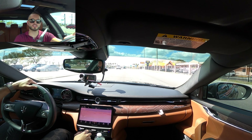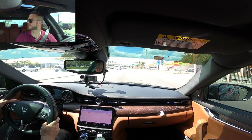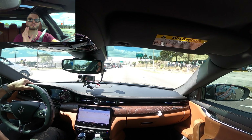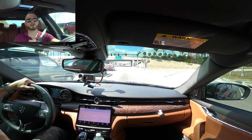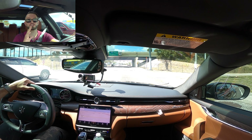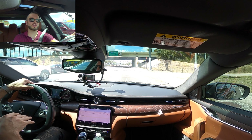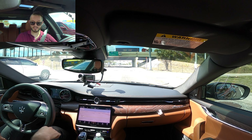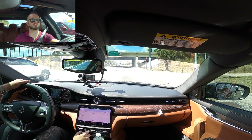Taking the 2022 Maserati Quattroporte GT out for our test run — 345 horsepower, 369 pound-feet of torque. If that's not enough, they have the Modena and the Trofeo, which go all the way up to 580 horsepower, or the optional 424 horsepower for the Modena. So 0 to 60 at four to around five seconds, which is super quick. This is a long vehicle and it really has an exquisite look through the windscreen because you can tell how wide and long the vehicle is just by the stance. We're going to put it in sport mode and see how well she goes as soon as the light turns green.